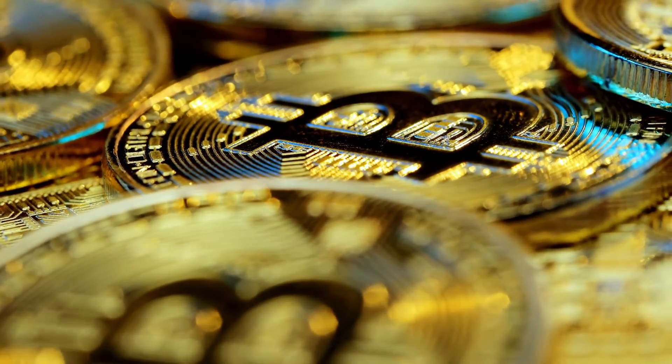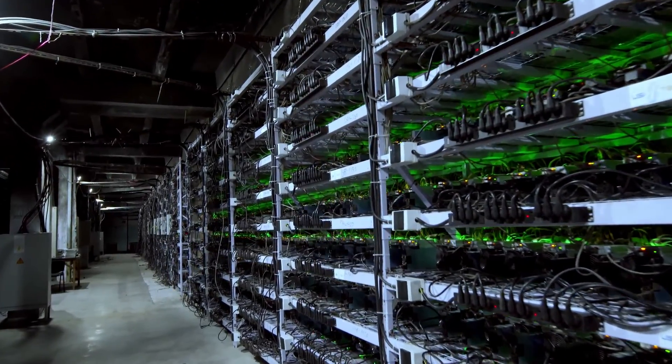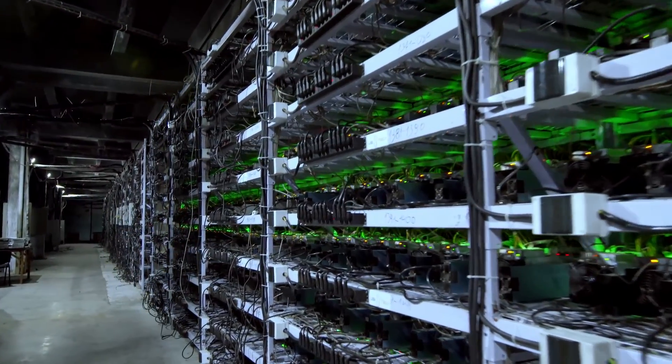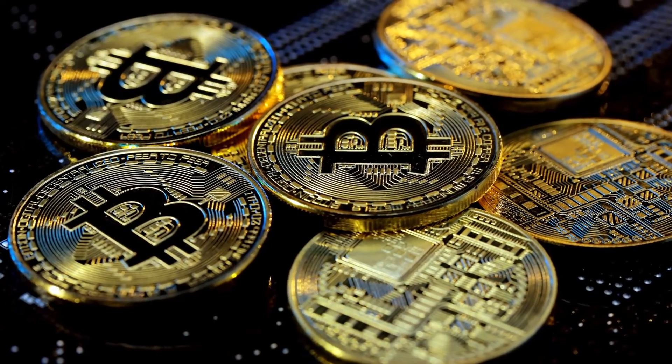When the computer solves the equation it is rewarded with a Bitcoin. It takes a massive amount of computing power to solve these equations, so computers can pool their power together to solve the equation faster, with each computer being rewarded with a share of the Bitcoin produced that is proportionate to the work they each did.